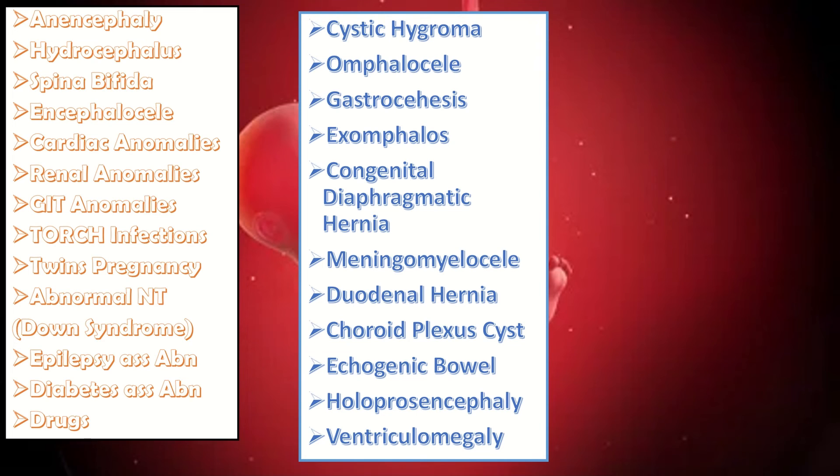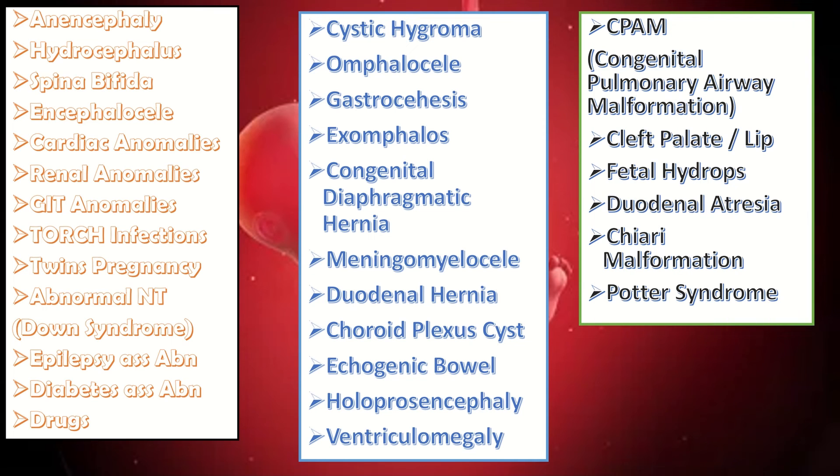Additional fetal anomalies include congenital diaphragmatic hernia, meningomyelocele, duodenal atresia, choroid plexus cysts, echogenic bowel, holoprosencephaly, ventriculomegaly, congenital pulmonary airway malformation, cleft lip and palate, fetal hydrops, dextrocardia, Chiari malformation, and Potter's syndrome.